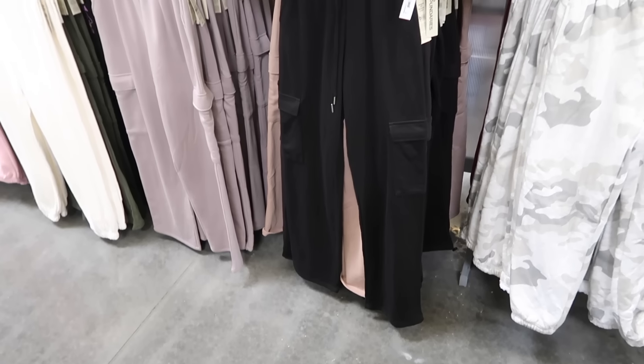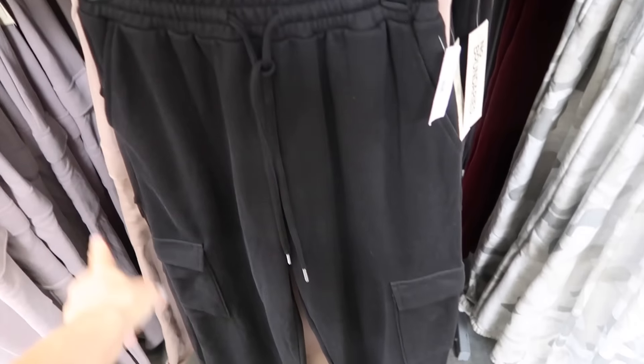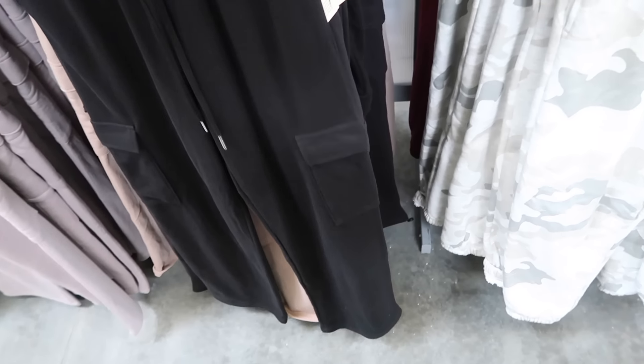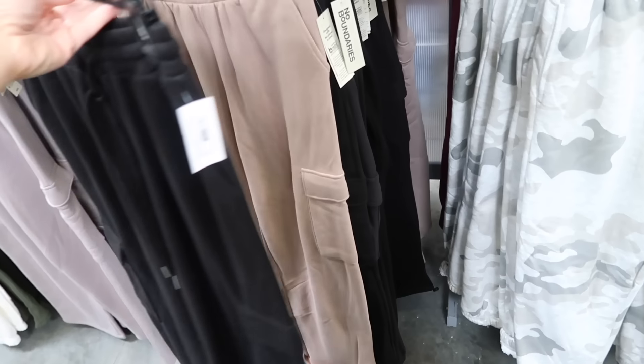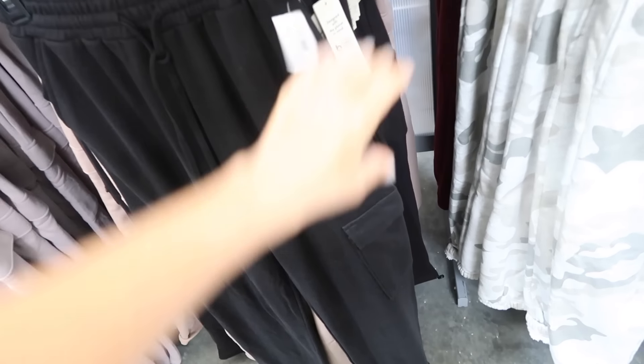They also have this new style of cargo sweatpants. These are high rise, drawstring at the waist, side pocket with the flat pockets, flowy. In black and also in brown. They are $9.98.